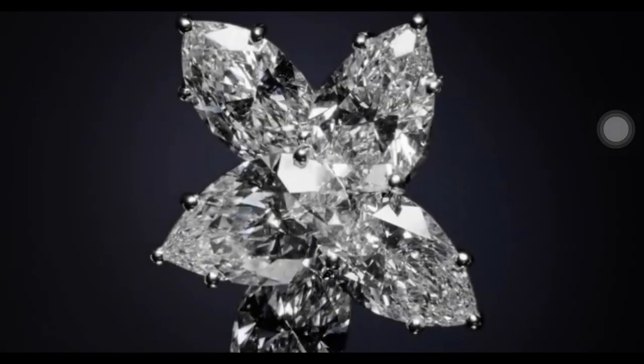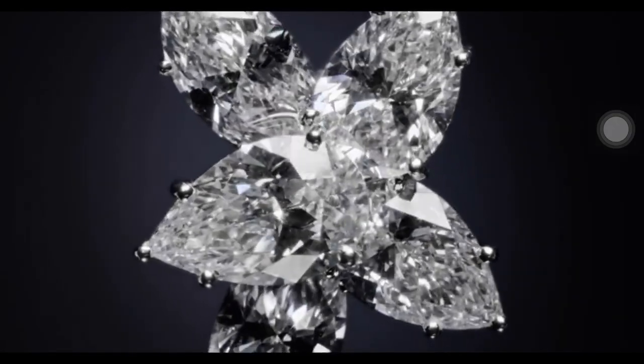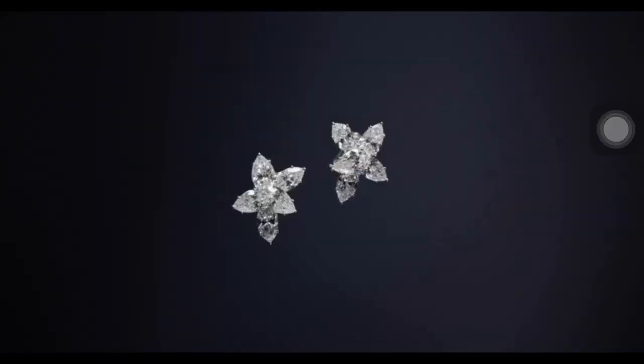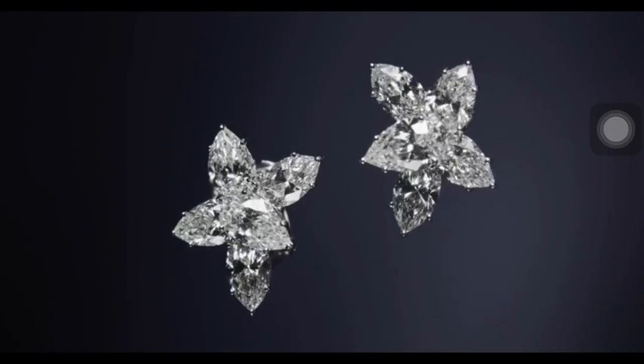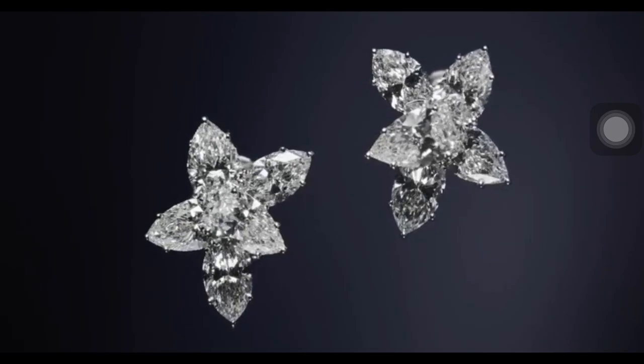This pair of diamond Winston earrings features six pear-shaped and four marquise-shaped diamonds weighing a total of 14.72 carats, set in platinum.